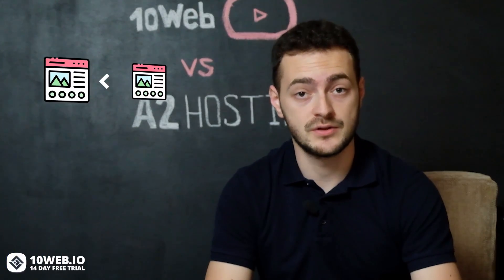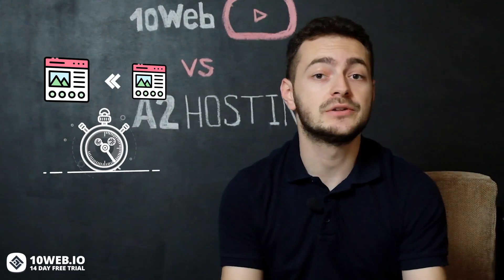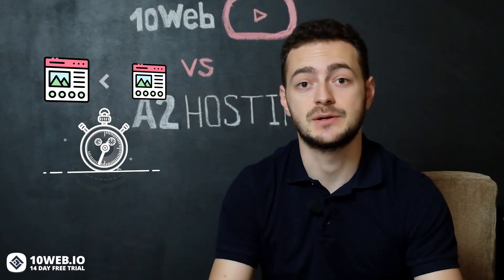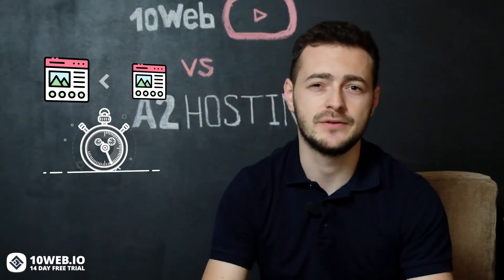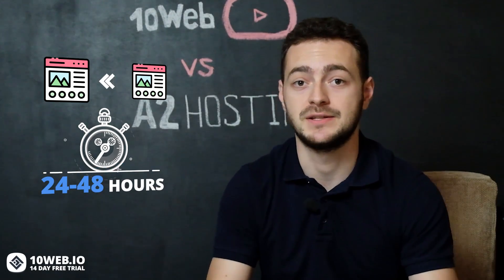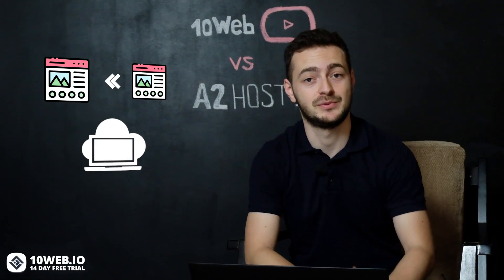Now let's understand the process of migration for both hosts. If you want to migrate your website from another hosting to A2 Hosting, you need to fill out a migration request form and wait for your website to be transferred. Most of the time, their migration specialists complete the whole process within 24 to 48 hours, but sometimes more complex migration processes might take longer. In the case of 10Web, it's much easier — you can migrate your website with just one click, and it will automatically give your website a 95-plus page speed score.